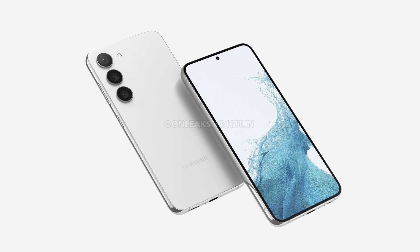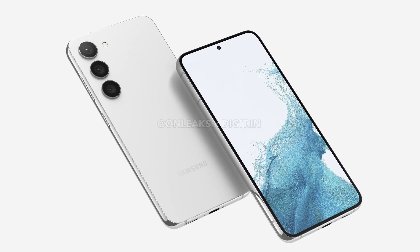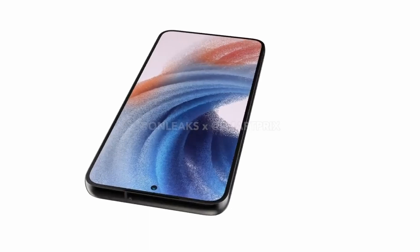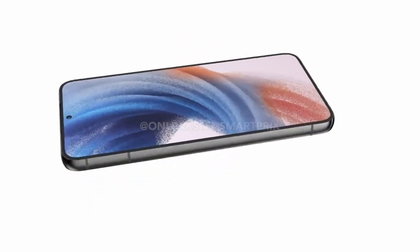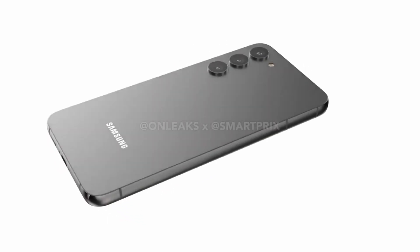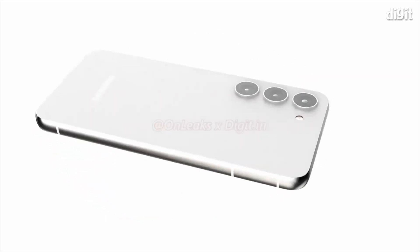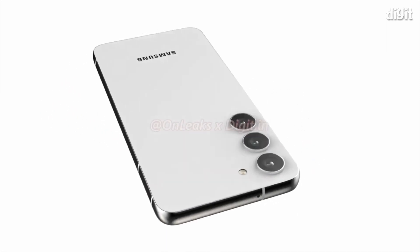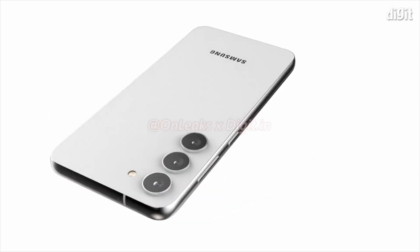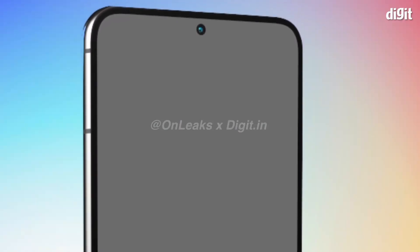The vanilla model will sport a 6.1-inch Full HD Plus display with 120Hz refresh rate support, whereas the S23 Plus will sport a 6.6-inch screen. Samsung is likely to launch the phones with a 50-megapixel main camera, a 12-megapixel ultrawide camera, and a 10-megapixel telephoto camera. The telephoto camera is likely to support up to 3x optical zoom. For selfies, there will be a 32-megapixel front camera.